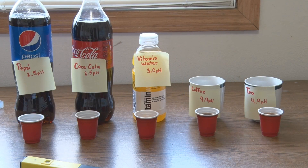In today's experiment we saw how Pepsi and Coca-Cola had an extremely low pH of 2.5, and I think a lot of soft drinks have a low pH. Vitamin water had a pH of 3, which is about the same as vinegar. Coffee and tea had a pH of 4.9, which is a little low for normal. Thanks for watching.